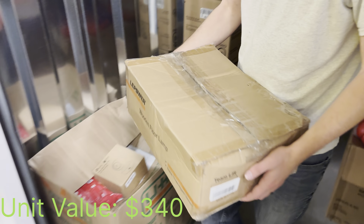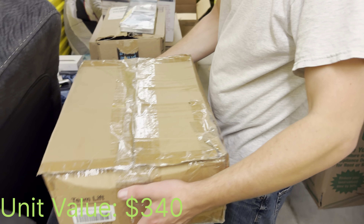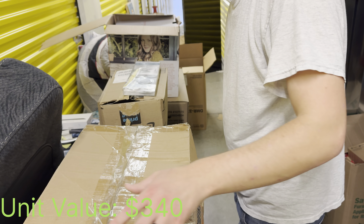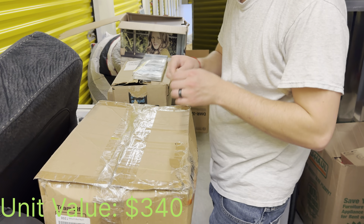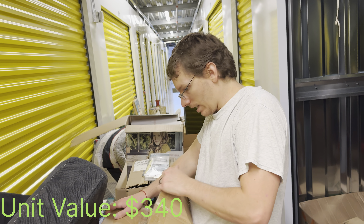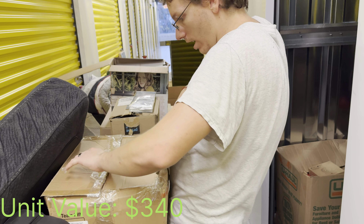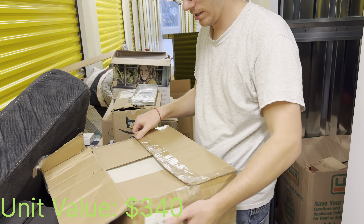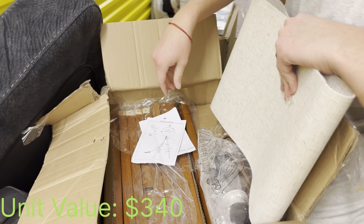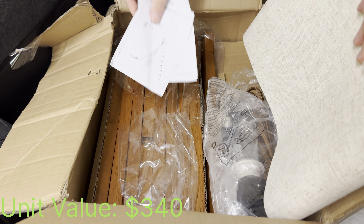One of these boxes is labeled 'glass' — that might be just glass, or it might be exciting. Glass isn't worth anything, but I gotta keep people interested so they keep watching. Okay, this is going to be a long night.